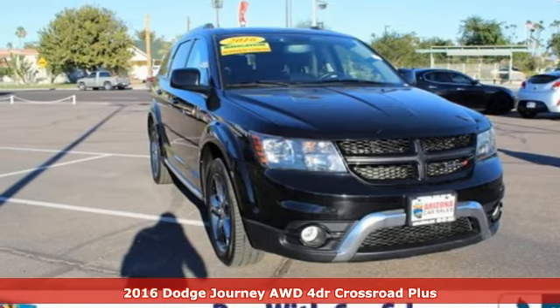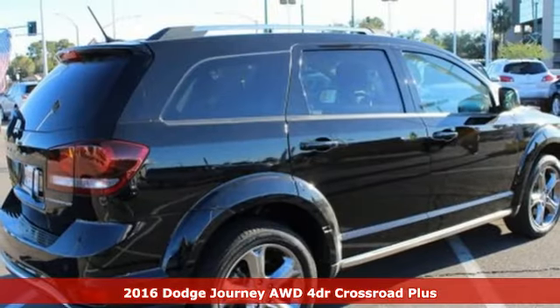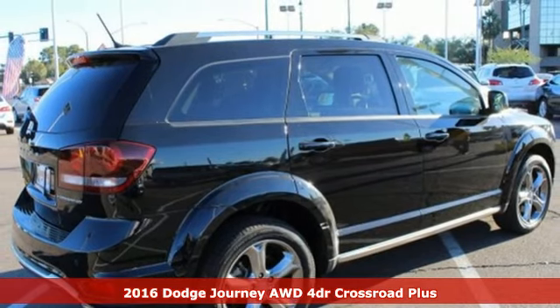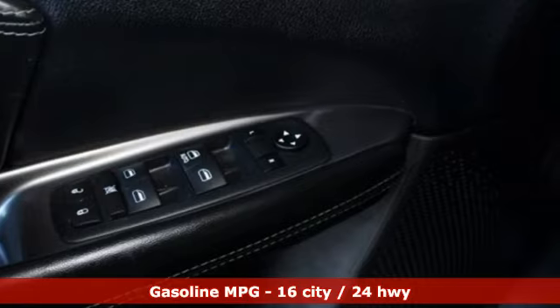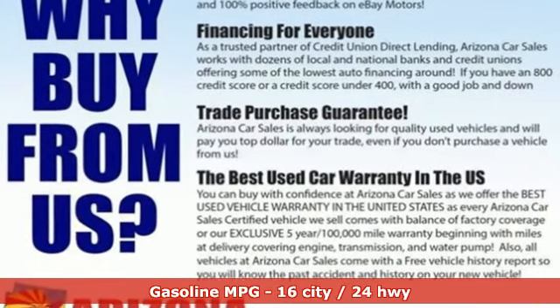Here's a certified 2016 Dodge Journey. This burly midsize crossover offers a gratifying interior, a potent engine, an impressive fuel economy, and get ready for an impressive combination of features.